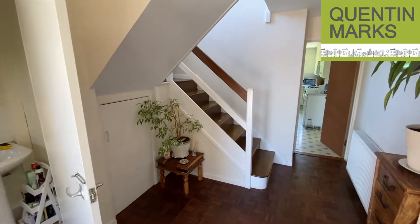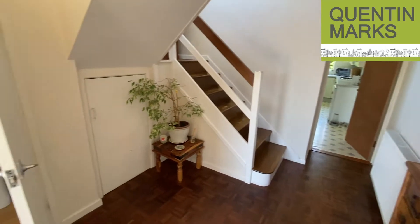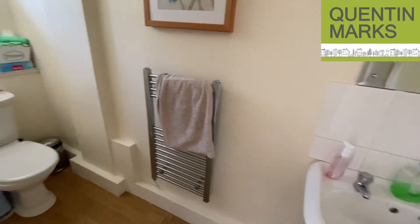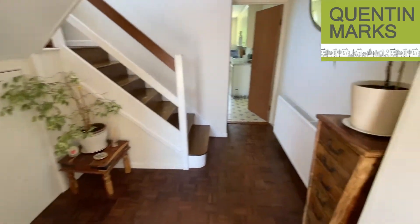We open into a spacious hallway. This features parquet flooring and there's a downstairs cloaks with a heated towel rail. There's a small under stairs cupboard just there.